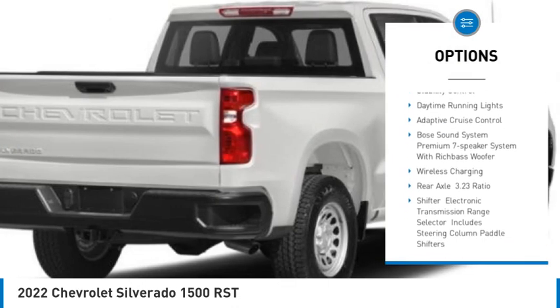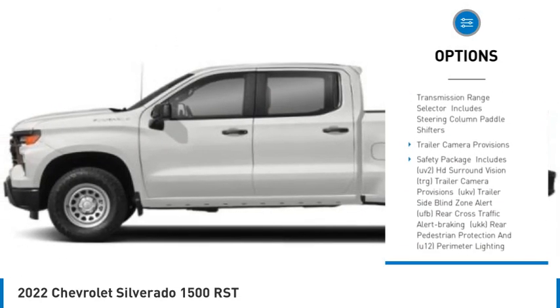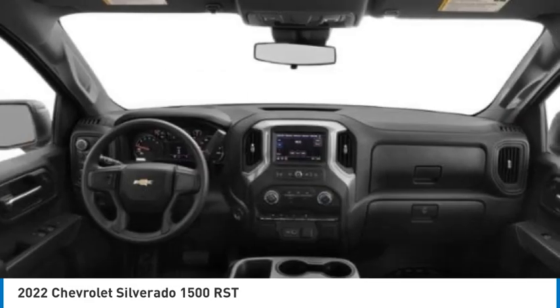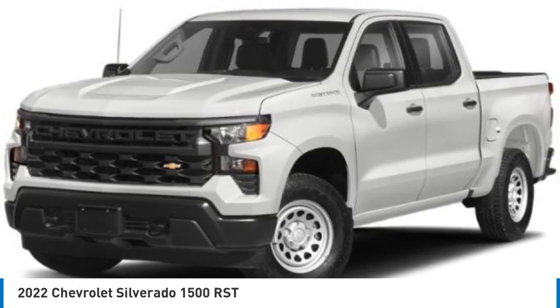Hill descent control, heated mirrors, aluminum wheels, remote engine start, traction control, stability control, daytime running lights. Is love at first sight really possible? Let us know when you stop in.